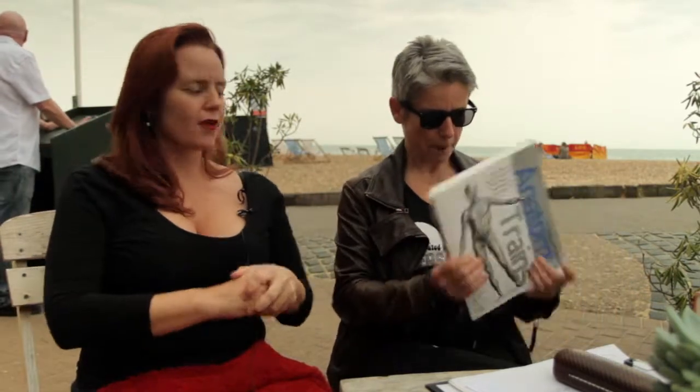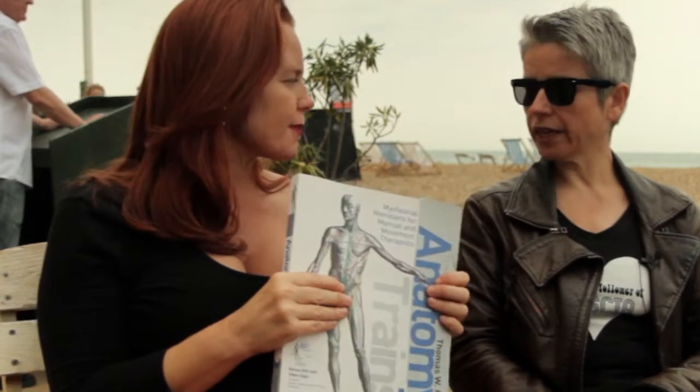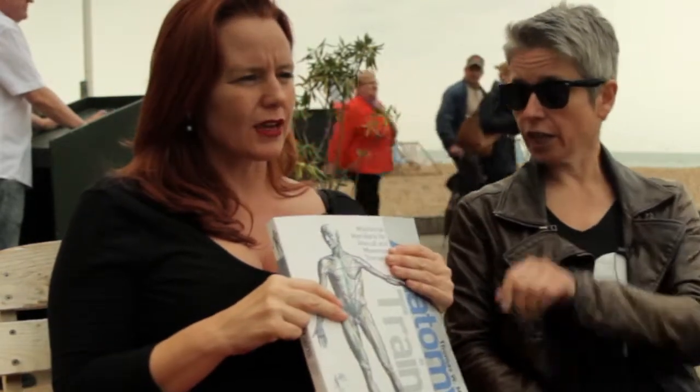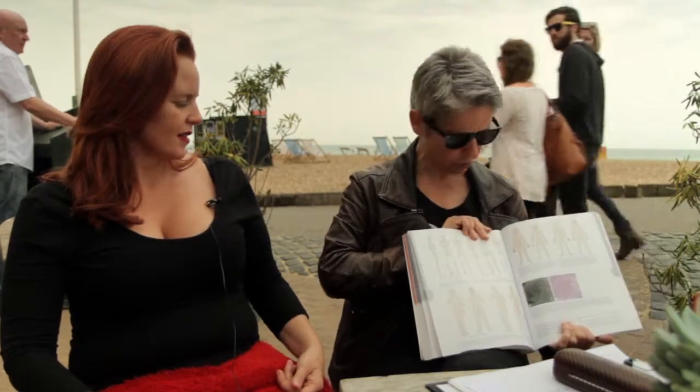Anatomy Trains also comes with a DVD with some good material. As a point of reference, if you're studying anatomy trains, pick up a simple coffee table book of the traditional Chinese meridians and put it side by side. In this edition, Tom also discusses correspondences between Eastern and Western anatomy — fascial meridians and Oriental medicine. He talks not only about the Chinese meridian lines but also the Sen lines from Thai massage. It's a great book — Tom's a good guy.